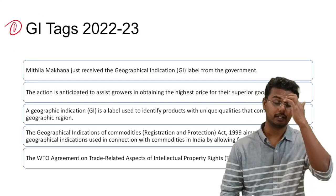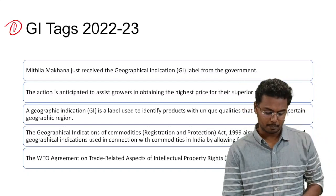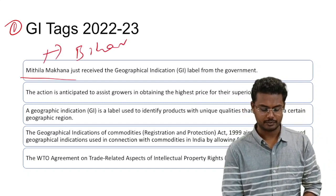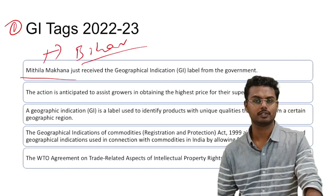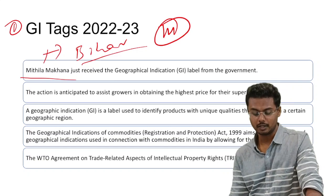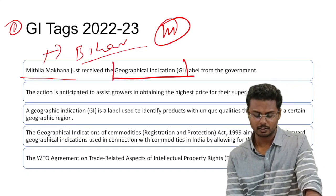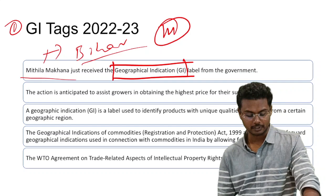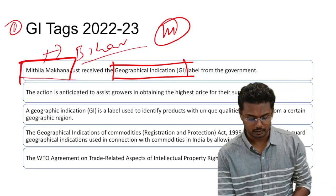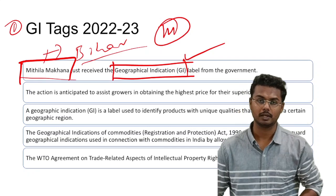The first topic is about the recent GI tag. Recently, Mithila Makhana from the state of Bihar has received a Geographical Indication tag. With this, more than 14 products from Bihar now have this special GI tag, including Mithila Makhana.